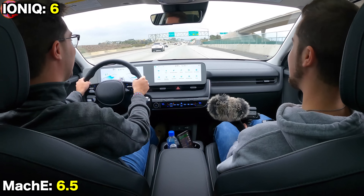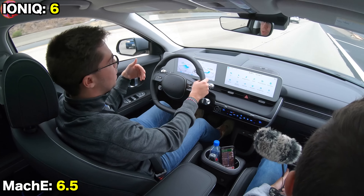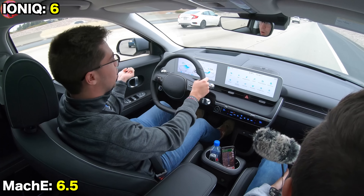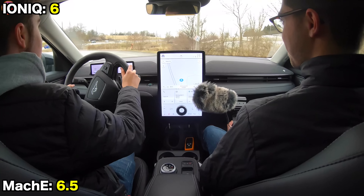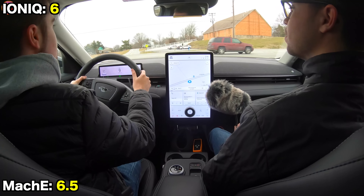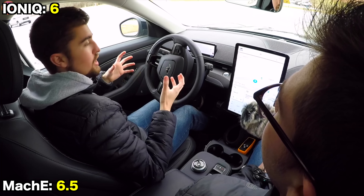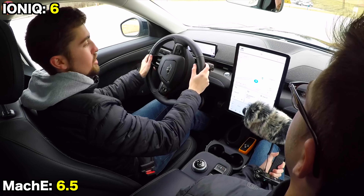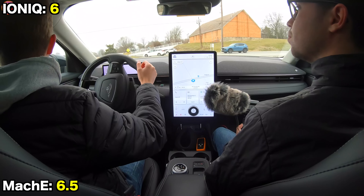Cruising on the highway, the Ioniq 5 rides exceptionally well — going over a bridge, it does a fantastic job with ride quality. Compared to the Mach-E, this is probably more comfortable. The Mach-E, on the other hand, is clearly on the sportier side of crossovers, with stiffer suspension offering great control through corners. In Unbridled mode, the steering firms up and becomes tight and fast-responding.